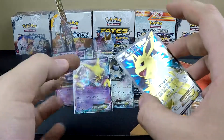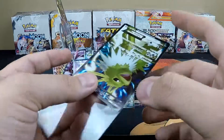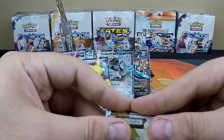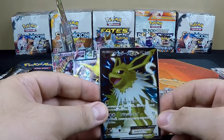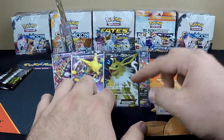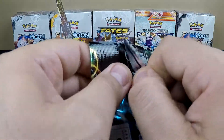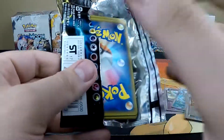If that's the only full art we get in the box, I'm slightly disappointed — but it's still an amazing looking card. This card was released in a box that had a whole bunch of full arts. Alright guys, last pack — let's see what we can get.